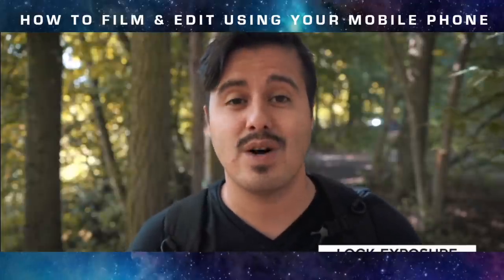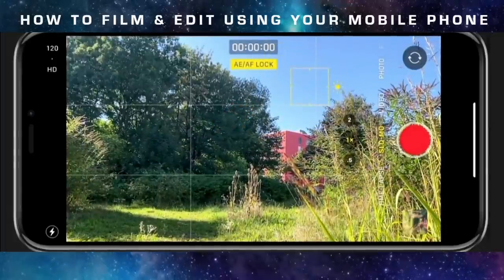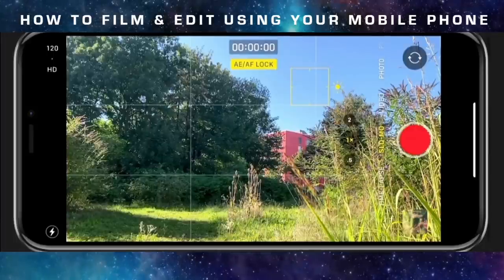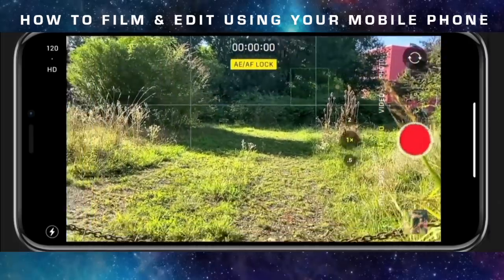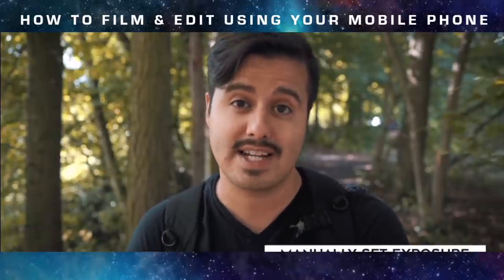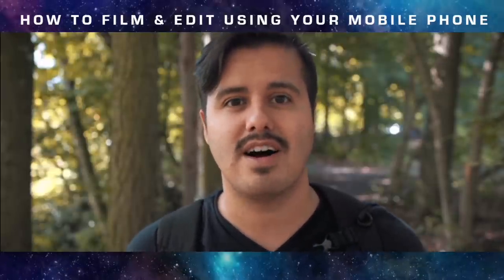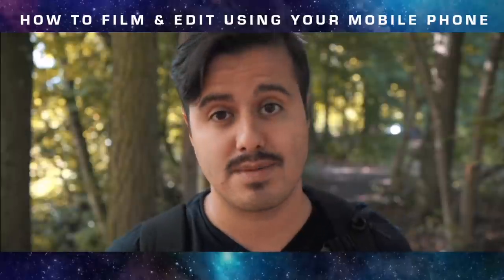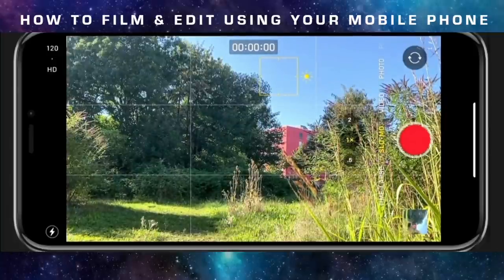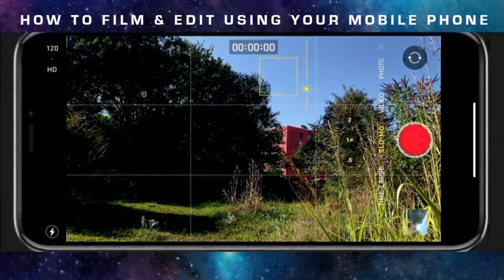To lock your exposure, frame the scene and tap on the area of the image that you wish to auto expose correctly. You should see the brightness of the image adjusted to the point you selected, giving you a perfectly exposed image. If you reframe to a brighter area, the exposure won't change. Another useful feature is manually setting your exposure — this comes in handy to reduce noise or correct exposure if you're unhappy with the auto correction. Tap the iPhone screen on the point of focus, a yellow box with a sun icon will appear, then move your finger up or down to brighten or darken the exposure.